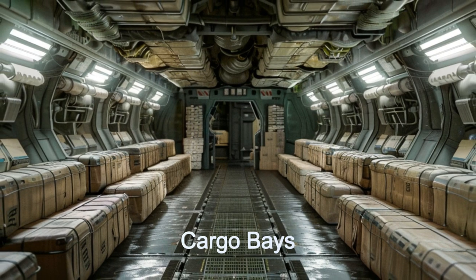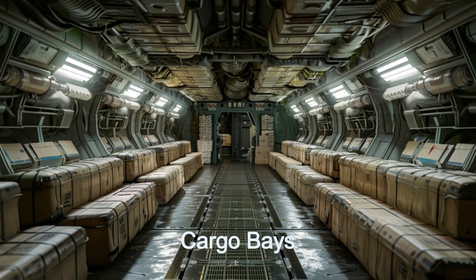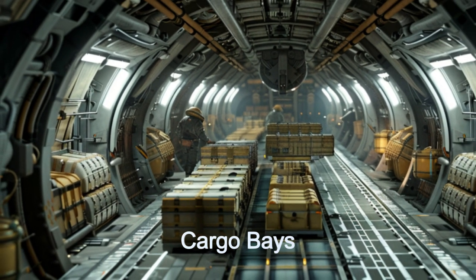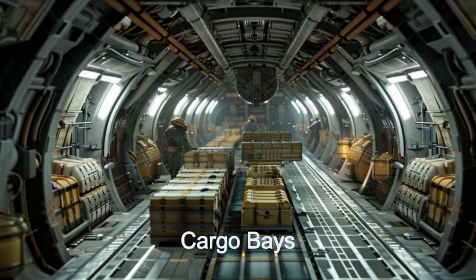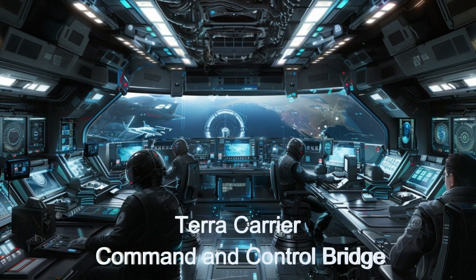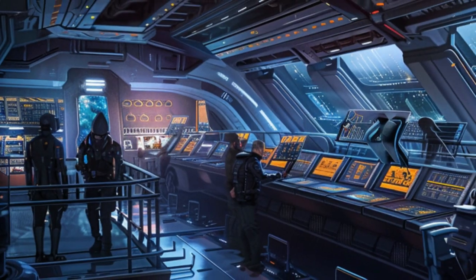The Lunar Carrier boasts a cargo capacity of 200 tons and travels with a crew of 12. The ship has three expansive, modular cargo bays, able to accommodate virtually any size or type of cargo. This spacecraft redefines the boundaries of space cargo delivery.